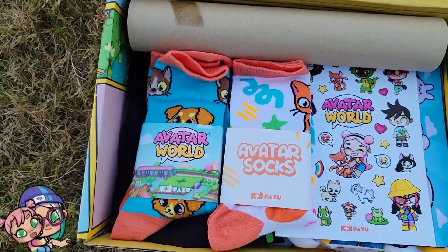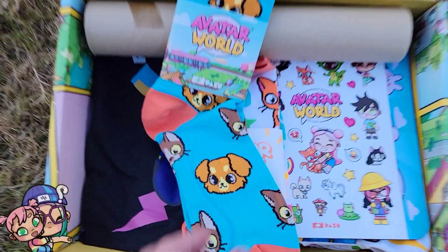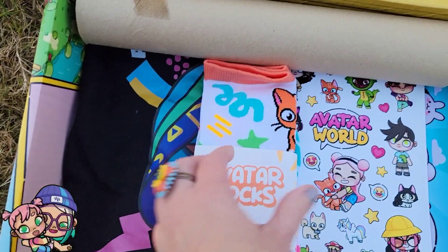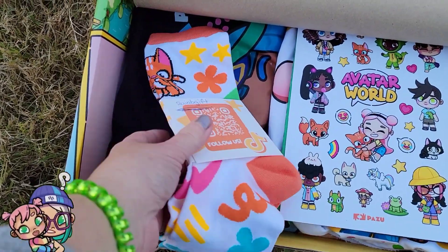We have some cute socks — they have little dogs and cats on them. I can't, they're so soft too! And then we have some cat socks with some squigglies — very bright and colorful. Love it!